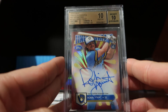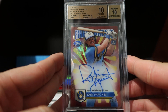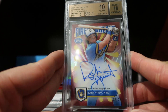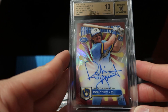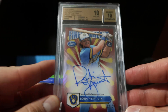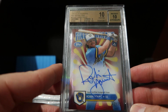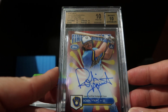This is a red refractor parallel of Robin Yount. It is graded a BGS 10 Pristine with a 10 autograph - shout out to Filmington, who I just saw his video on my way home today about him talking about a Soda rookie card where he had a 10 Pristine but the autograph was a 9. But this is a 10/10 - it's half a grade away from being a Black Label. This is number 2 of 25.